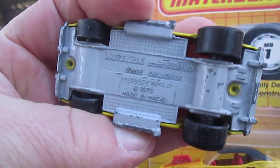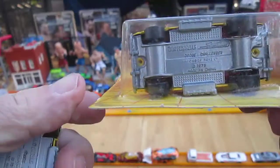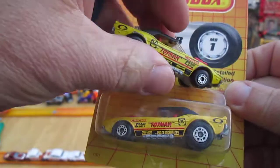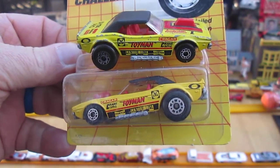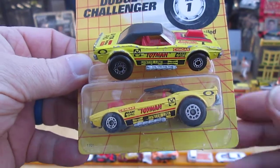Because on the bottom it says made in Macau, and this one says made in China. I'm not sure what the differences are going to be on these two vehicles, but I definitely know there are two totally different collectibles even though they look to be identical.